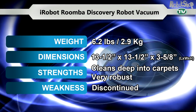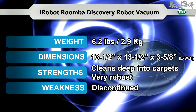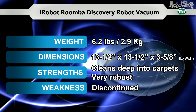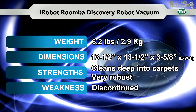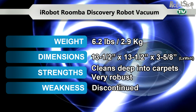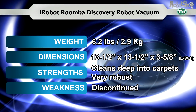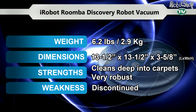The Roomba Discovery. Last but not least, the Roomba Discovery is older than most robot vacuums but is still one of the most robust and devoted. Dirt, dander, and even large debris must beware of its powerful brushes. Discovery has never lost its determination of keeping homes clean.